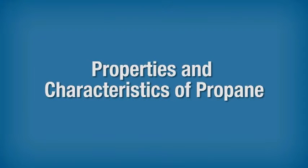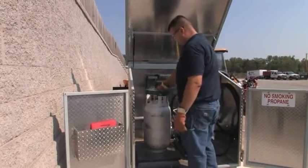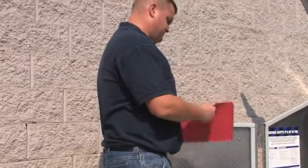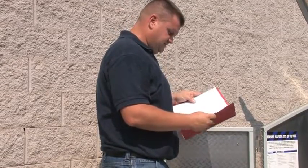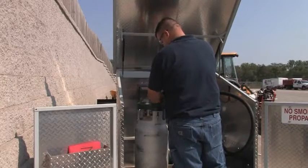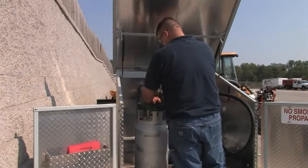Properties and Characteristics of Propane. The safe dispensing of propane involves knowing its properties and characteristics and being aware of safety procedures. A Material Safety Data Sheet, or MSDS, is available from propane suppliers or distributors and must be available and accessible to all employees at the workplace. The MSDS provides important information on propane, including physical properties, health effects, first aid, safety precautions, and personal protective equipment.